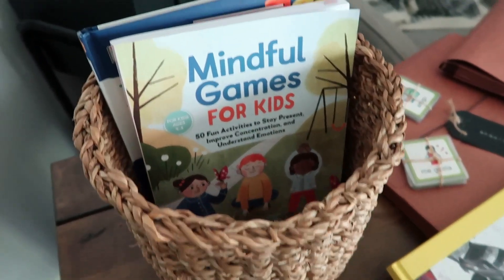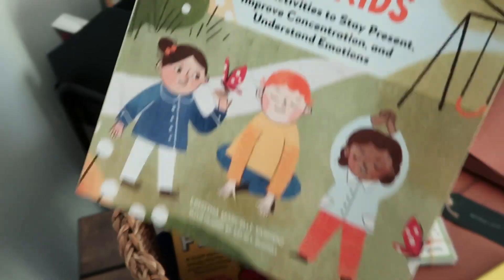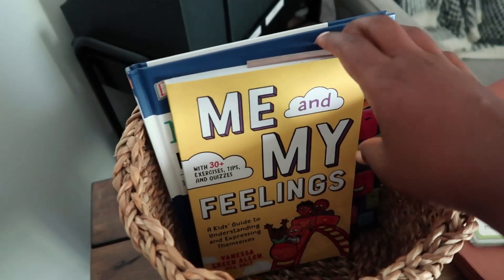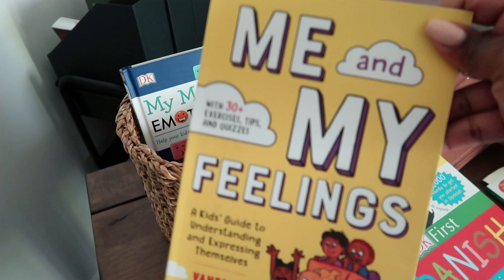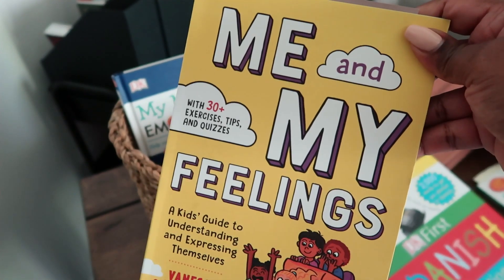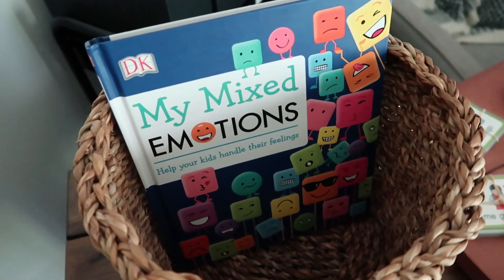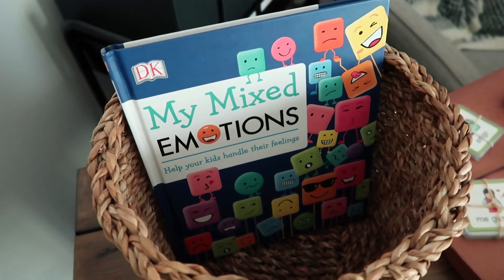We're using these mindful games for kids — I shared this on my Instagram recently. This was in Cameron's individual independent workbox, but I think we're going to do this together. We did the last two together and that seemed to go really well, so we'll keep doing that — great discussions. And then my Mixed Emotions book, we used this one last year and we'll continue to add it in where it fits this year.